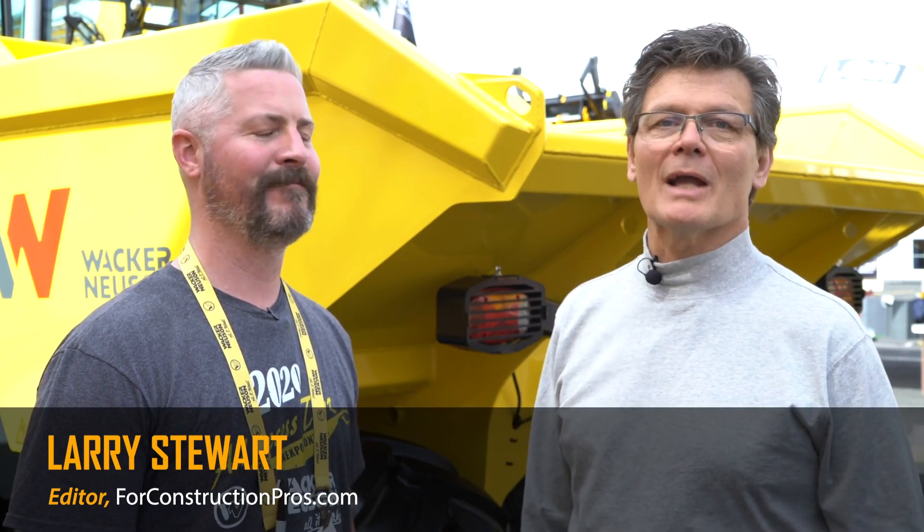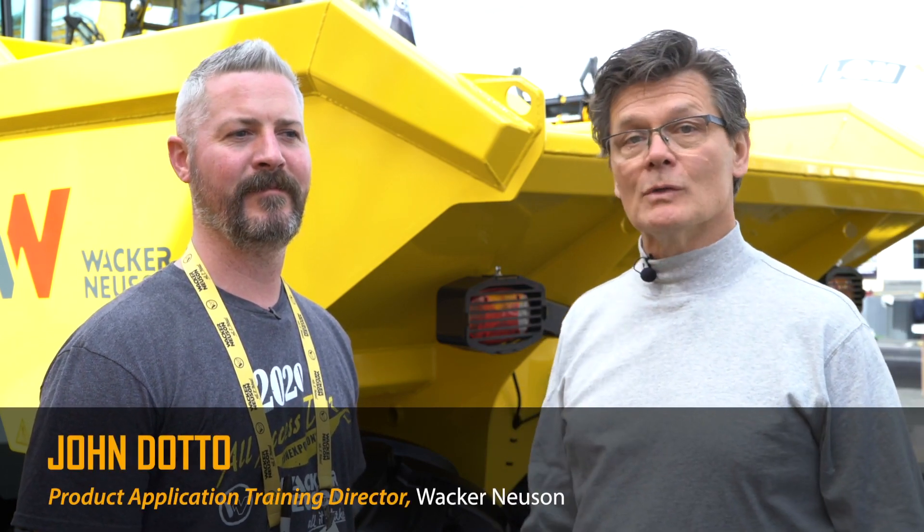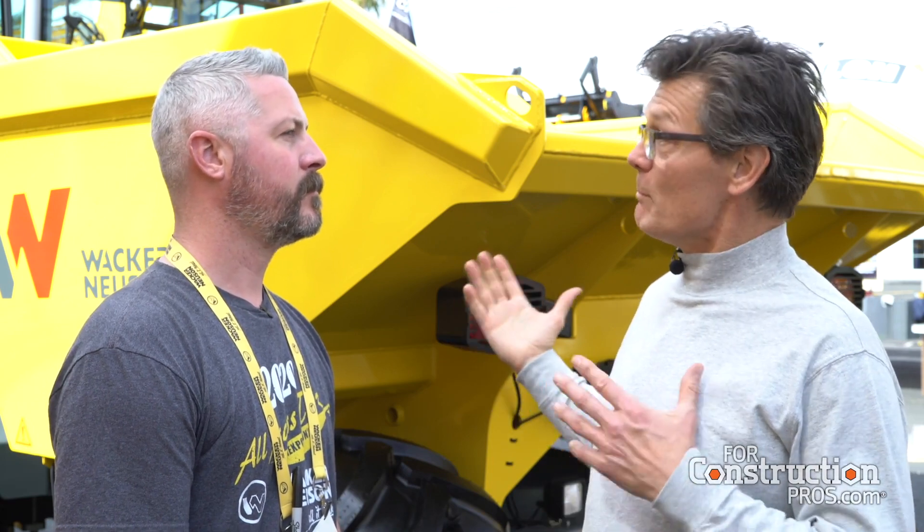Hi, Larry Stewart here with ForConstructionPros.com. Welcome to ConExpo ConAg 2020. We're in the Wacker Neuson booth. Meet John Dotto, who's Product Application Training Specialist here at Wacker Neuson. John, the Wacker Neuson engineers came up with a solution for visibility with a big skip loader like this on a site. Tell us a little bit about how that came about.